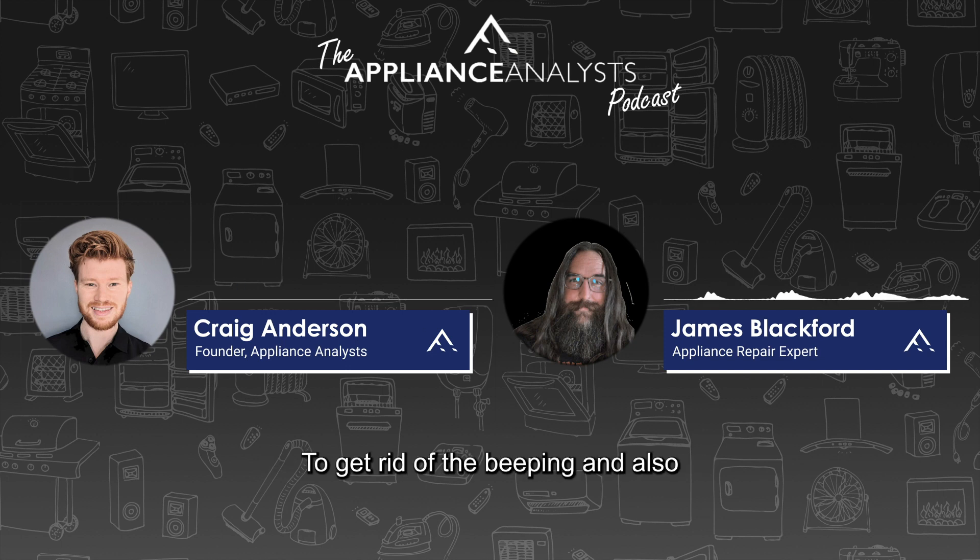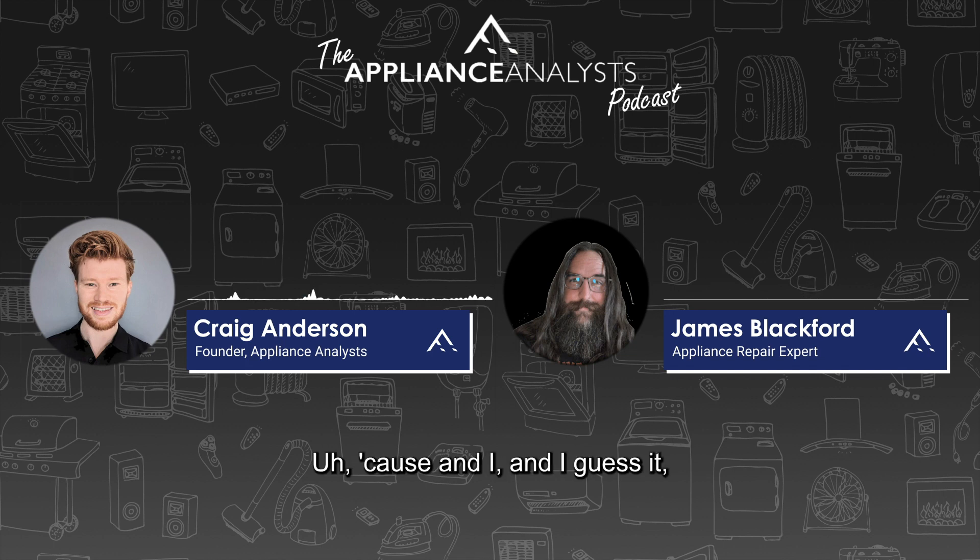Another thing you could do to get rid of the beeping — and also to confirm if it is the interface — is that a lot of washers give you the option to turn the sound off. You turn the sound off, it gets rid of the beeps, and that confirms it was the problem. It's great when you're not worrying that you're ignoring a bigger problem. It's likely just a too-sensitive switch or wheel.